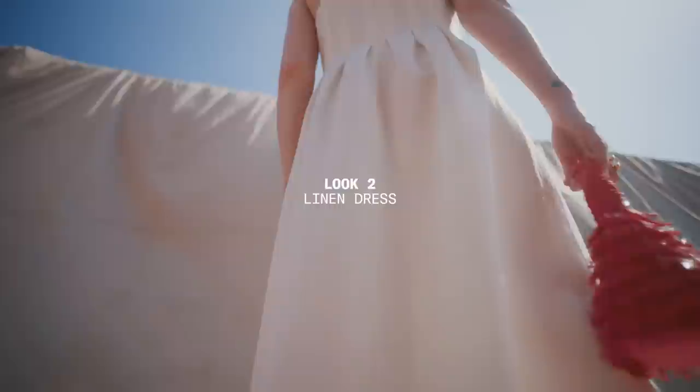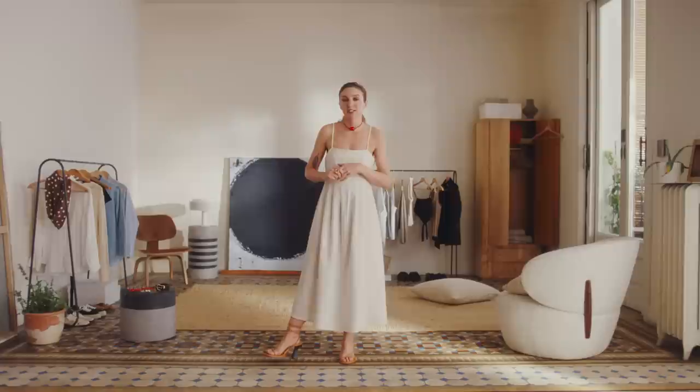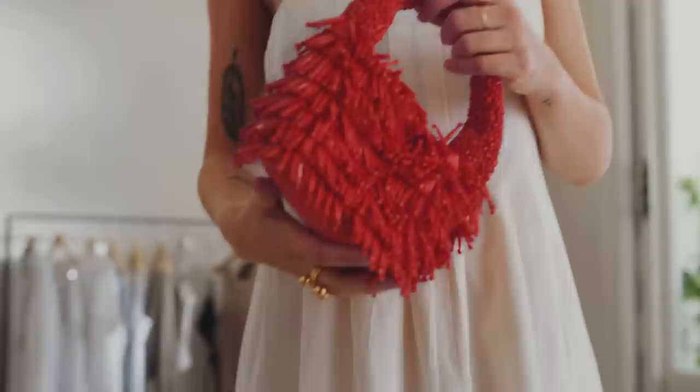Whether you're dining al fresco, traveling to a tropical destination, or simply looking for a cooler option to wear to work, the linen dress really is the cornerstone of warm weather dressing and provides the perfect wardrobe relief on those extra hot days. What's great is the linen dress is no longer limited to just oversized smocks. This time I've chosen a slightly wider cut for some extra breathability and paired the dress with some eye-catching accessories like this fun bag.